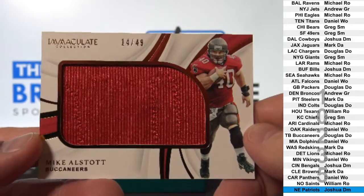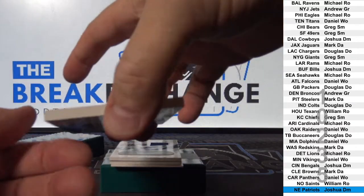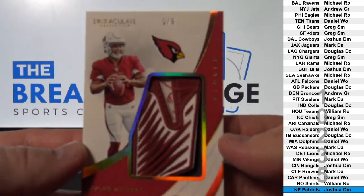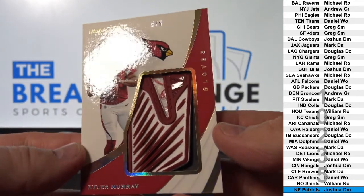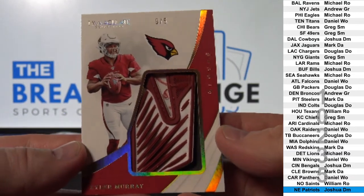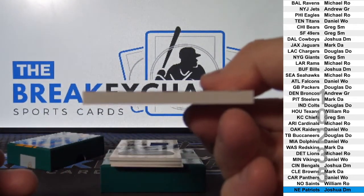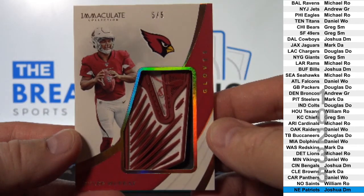Douglas D.O. Oh my, look — wow! Five of five, Jumbo Glove Relic — Kyler Murray! Seriously, not just any rookie. Kyler Murray, five of five. Wow, Arizona.